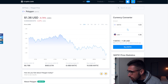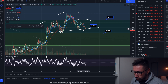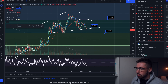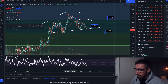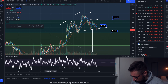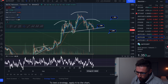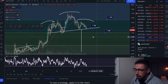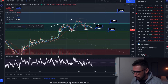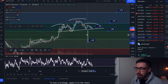Let's start on MATIC on the one-hour chart. There's a head and shoulders pattern we've been talking about — we're currently flirting with the neckline, slightly underneath it. Open up your RSI on the one-hour chart: we've had multiple bounces off about 30 on the RSI. That doesn't mean we can't break down further. If we continue to break down underneath this head and shoulders pattern, the technical target is around $1.00 for MATIC.